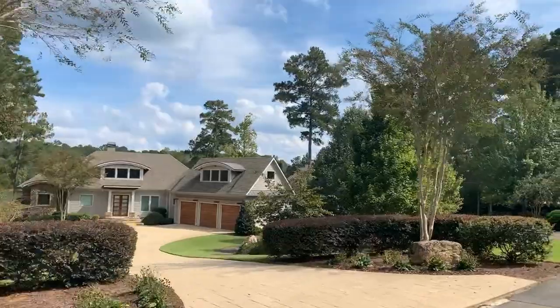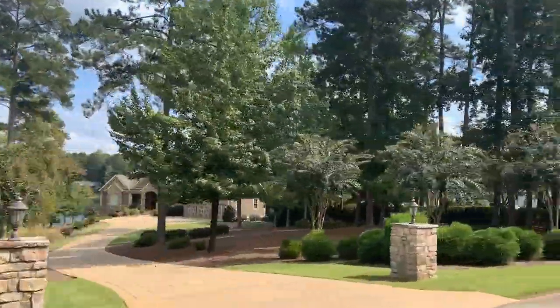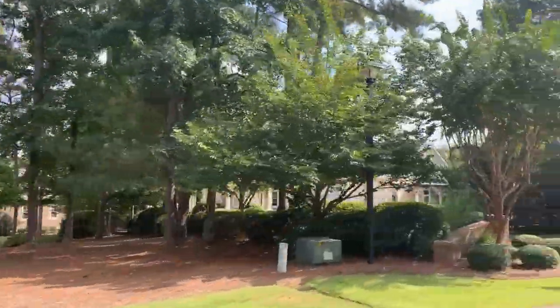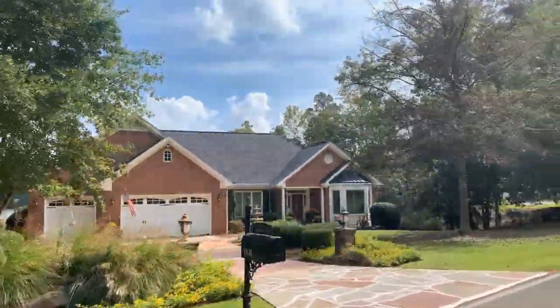First we'll start out on the south end of the community on Lighthouse Circle on the east side. Here we see some very nice lakefront homes with mature landscaping surrounding different sizes and styles of homes.